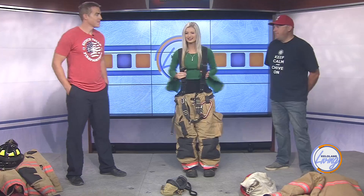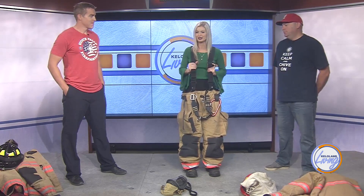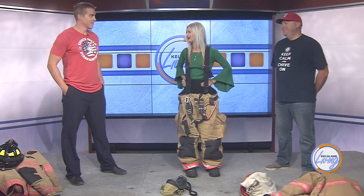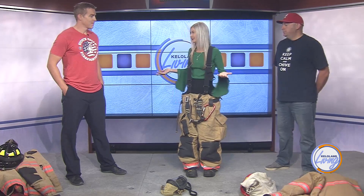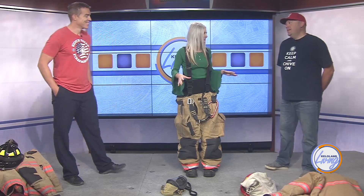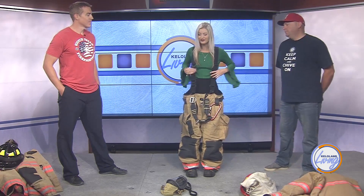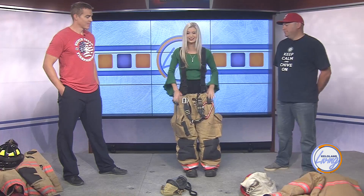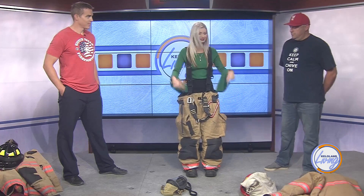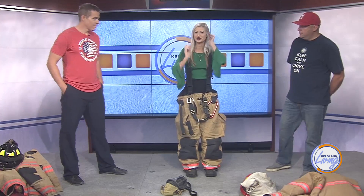So I started already — this is called bunker gear. I started with the pants on because I have a skirt on, I didn't prepare very well. Normally you're timed for this, right? How long does it normally take to get into all this gear? Usually we try to get it done within a minute, minute and ten seconds. That's definitely not going to happen for me. First step is you put on the pants — boots are already in the pants. I almost tipped over trying to get them on.